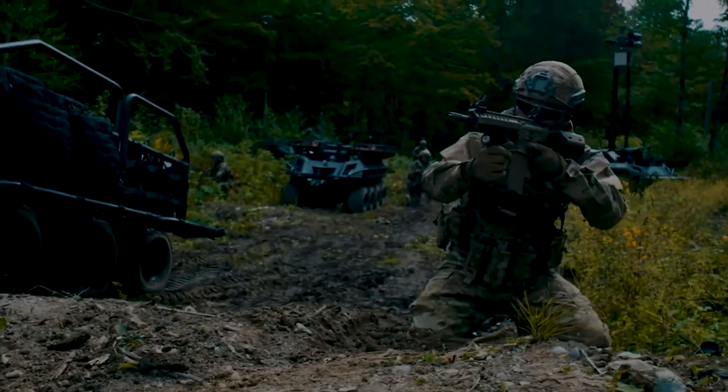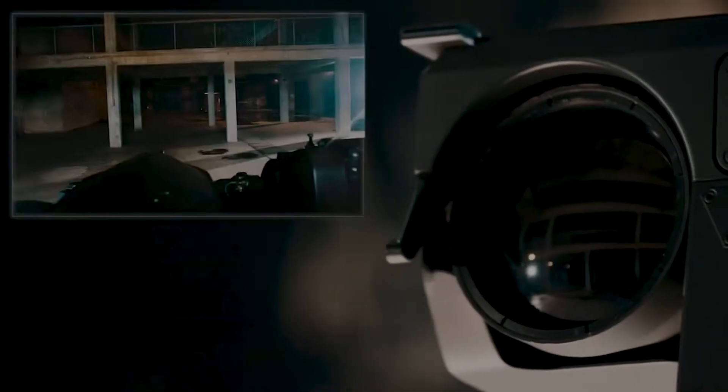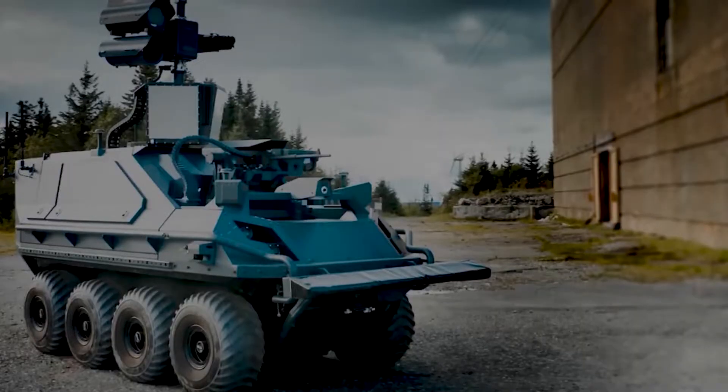The weaponized Mission Master UGV and its command post are also compatible with the Kaimik Single Weapon Station, Nanak Dual Weapon Station, Argus Soldier System, Field Ranger Multi-Weapon Station, and VingTAC's 2 target acquisition system.